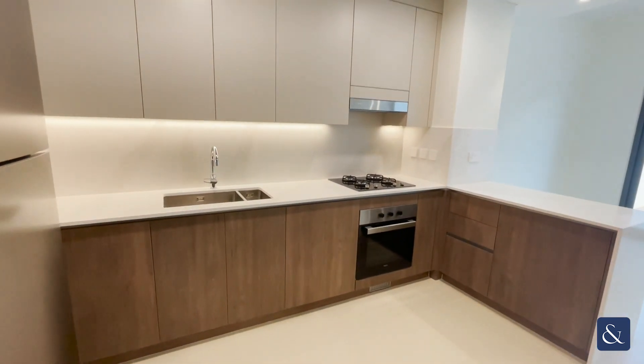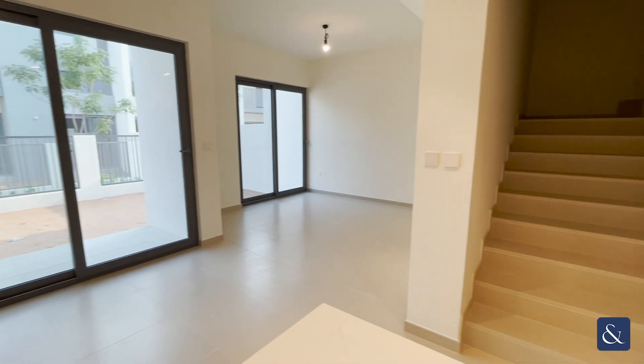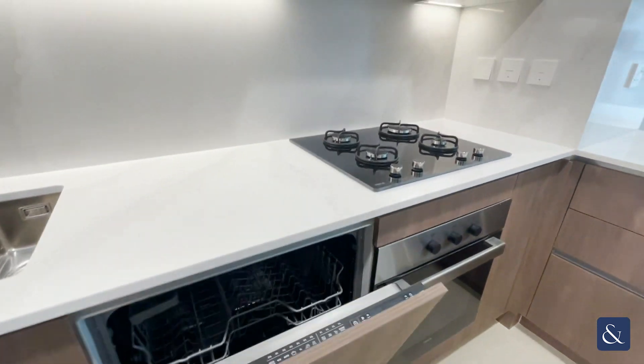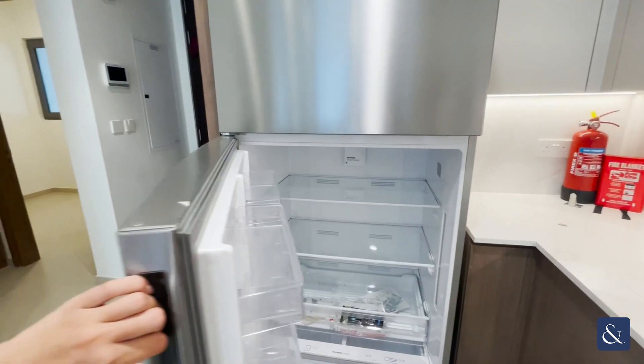As you walk into the main premises, you've got the open plan kitchen overlooking the lounge and dining area. Another great feature about all the properties in Elan is that Techo appliances are included throughout — that is a dishwasher, oven and hob, and a fridge freezer as well.